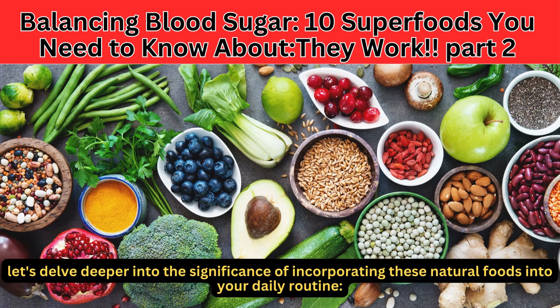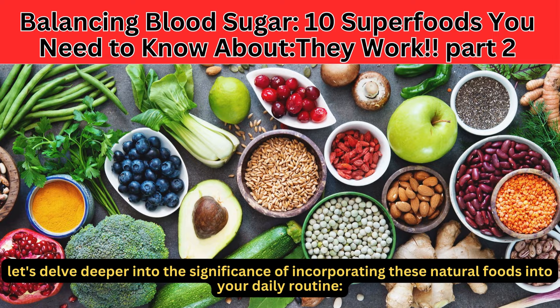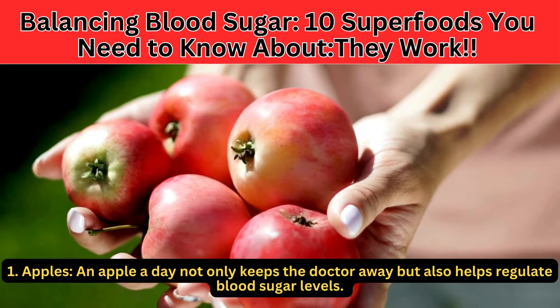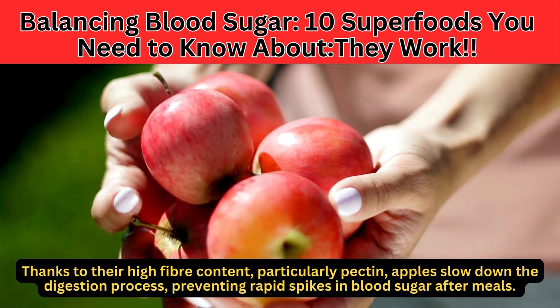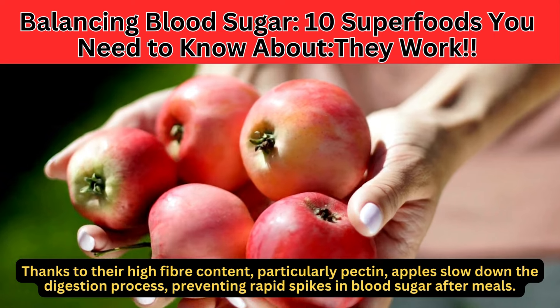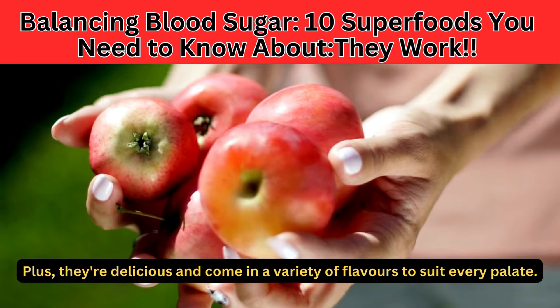Let's delve deeper into the significance of incorporating these natural foods into your daily routine. Number 1: Apples. An apple a day not only keeps the doctor away, but also helps regulate blood sugar levels. Thanks to their high fiber content, particularly pectin, apples slow down the digestion process, preventing rapid spikes in blood sugar after meals. Plus, they're delicious and come in a variety of flavors to suit every palate.